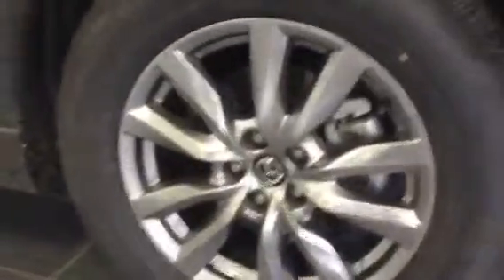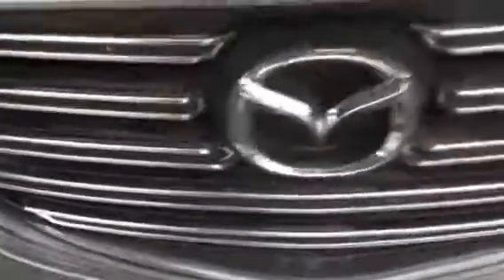Starting off, you have the nice 18-inch alloy rims, wrap-around headlights, nice chrome grille, and the turn-signal indicator right here on the mirror.